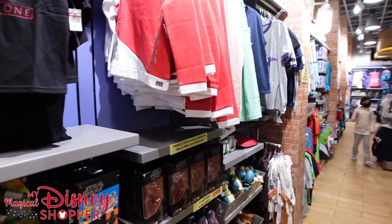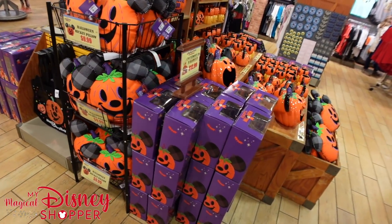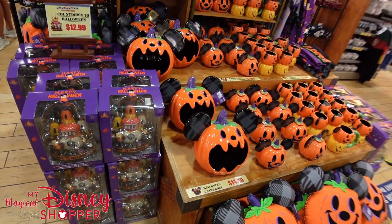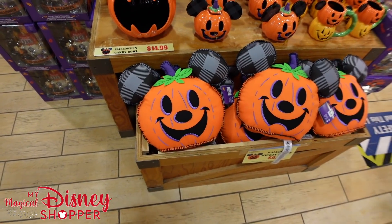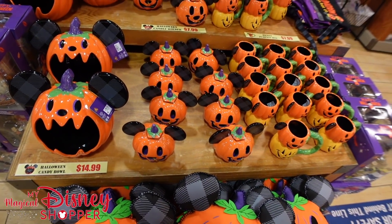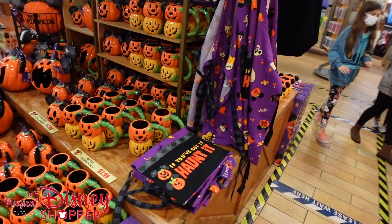Now in the center section they have tons of Halloween stuff. The countdown calendars are $12.99 — those are no longer at our character warehouse up in Orlando. They also have Halloween buckets for $14.99, little candy bowls, pillows that say 'hey pumpkin' for $9.99, votives for $7.99, and Halloween mugs for $7.99. Very cool display.